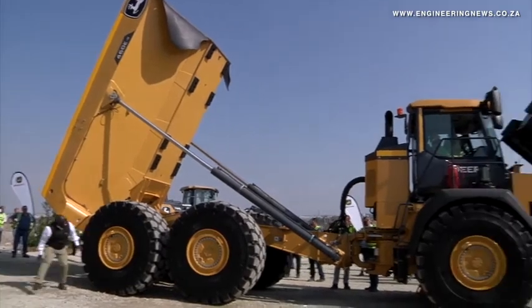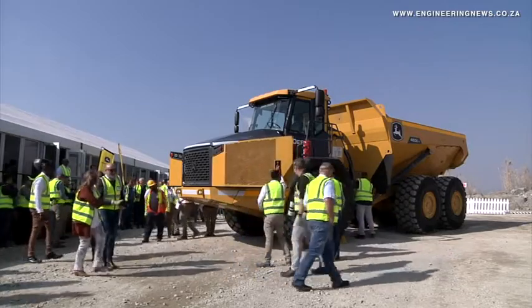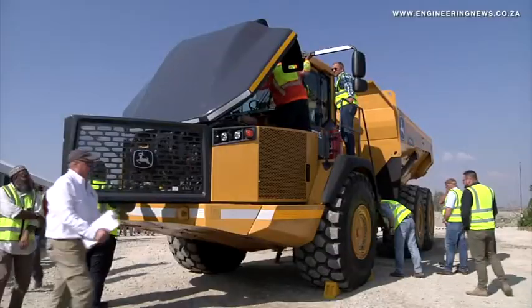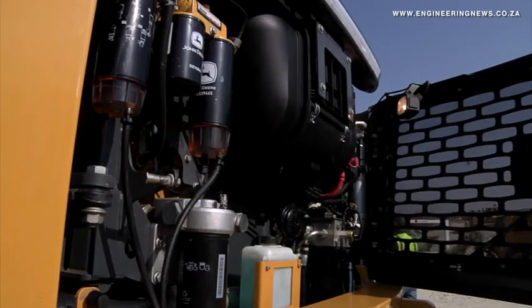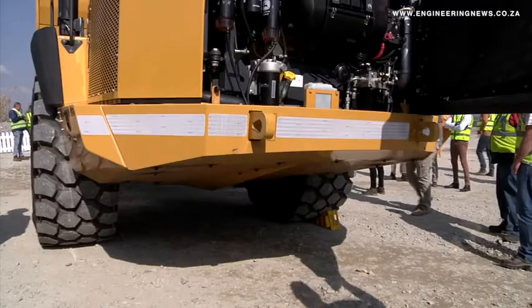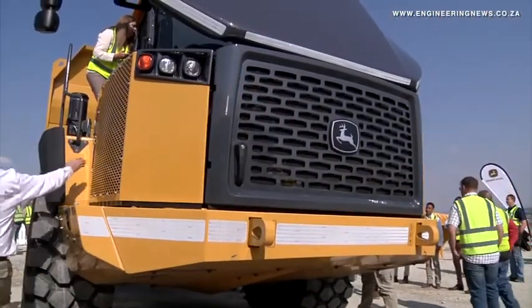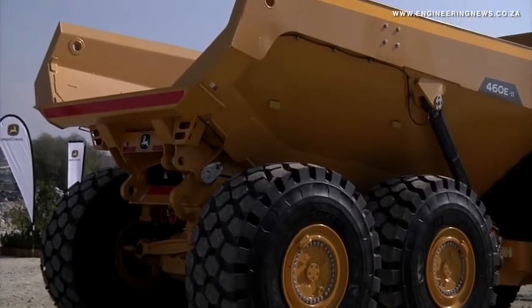This machine has some unique features that set it apart. The serviceability is unmatched — no other machine has better serviceability. All services can be conducted at ground level; you do not have to climb up on any stairs or platforms. At the front of the truck around the engine, the side covers open up, the front door opens up, the bonnet tilts up, and you can bring the truck down to a lower level by pushing a button, dropping it about 120 millimetres. Nobody else can do that.